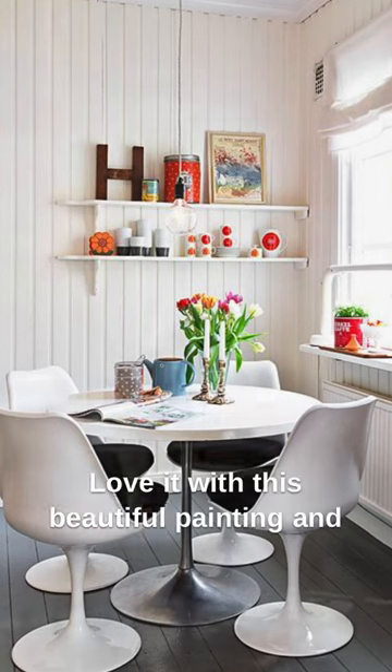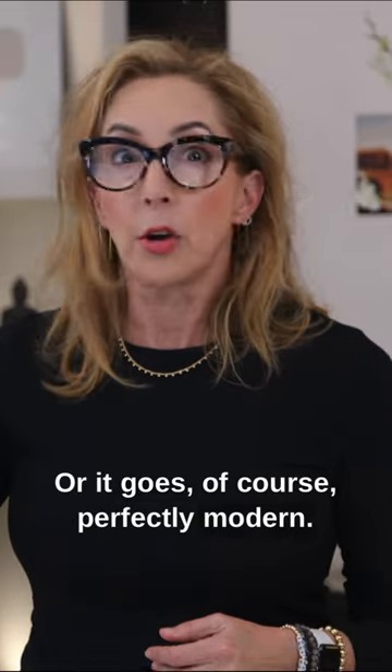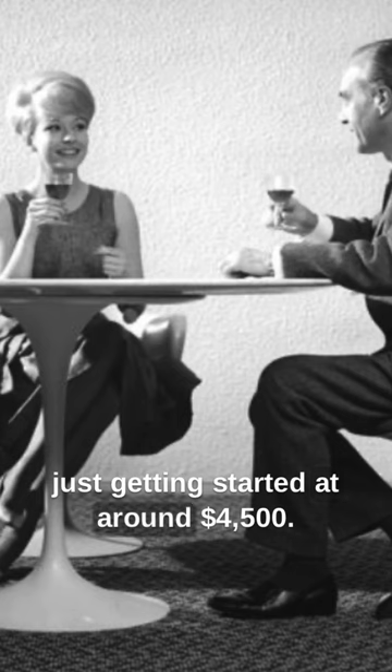I love it with this beautiful painting and the nice little chairs next to it, or it goes perfectly modern, of course. The original designer version of this is just getting started at around $4,500.